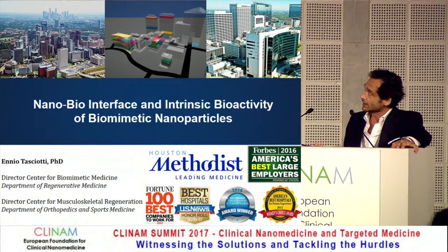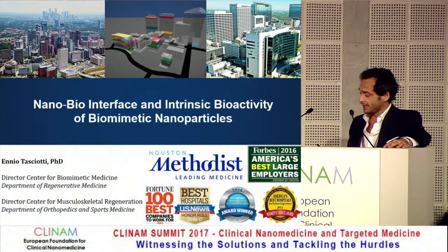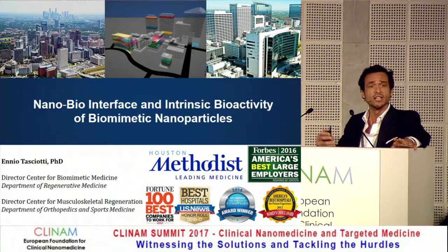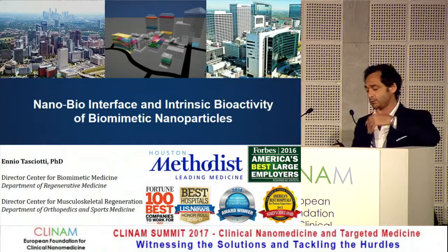All of these skyscrapers — this is not downtown Houston, that is downtown Houston — these are all biomedical research institutes and hospitals. More than 120,000 people work in this area. I work at Methodist, which is a hospital that just recently built a new research institute connected to the hospital, to foster and improve the ability to work with clinicians.